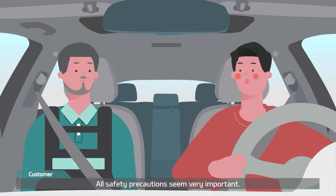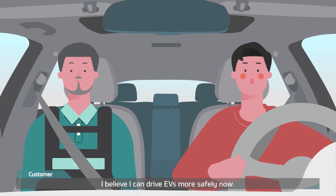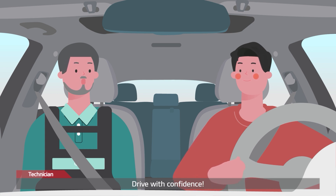All safety precautions seem very important. I'll be sure to remember them and be careful. I believe I can drive EVs more safely now. EVs are safer vehicles than any other — drive with confidence.